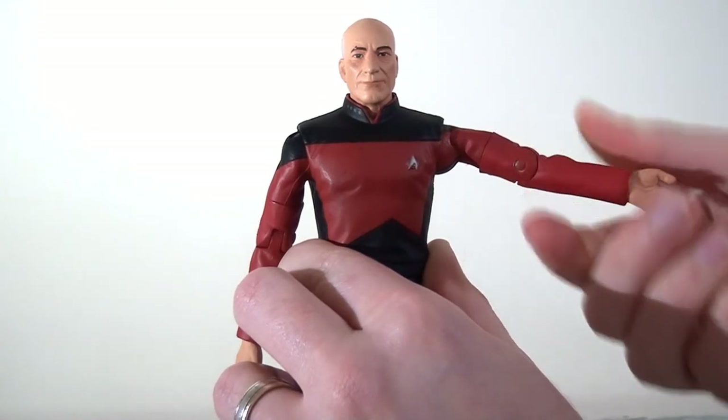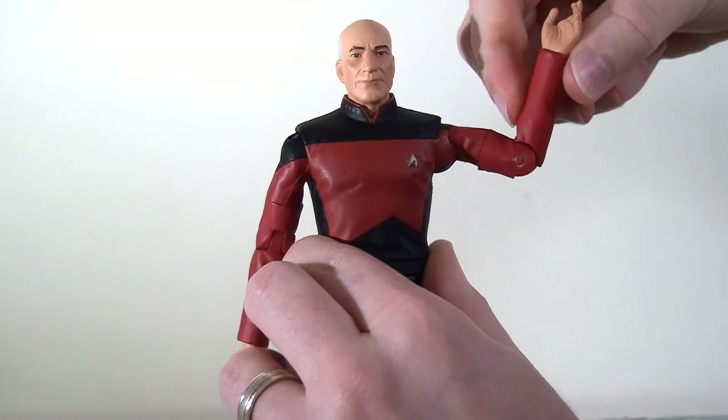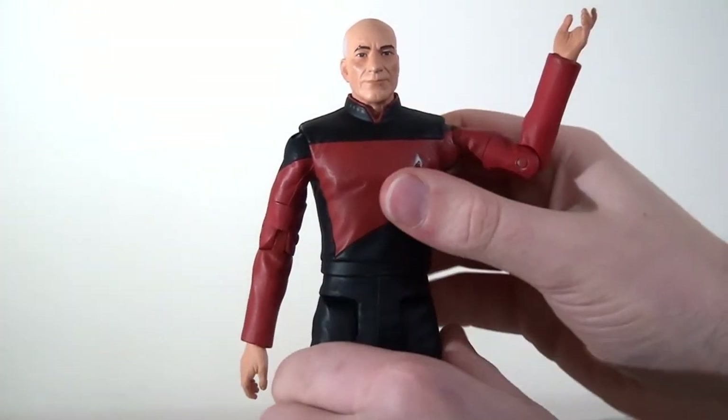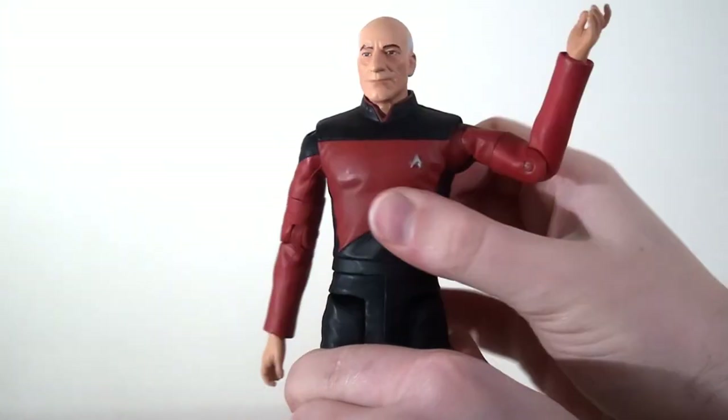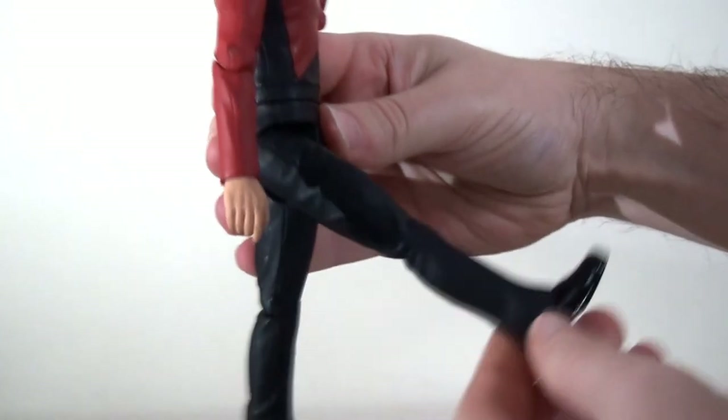They have ball jointed shoulders so the arms kick up and out to a good distance. There's an upper bicep swivel, a single joint at the elbow allowing it to bend to about 90 degrees, and just a swivel at the wrist. Likewise just a swivel at the waist with no ab crunch.